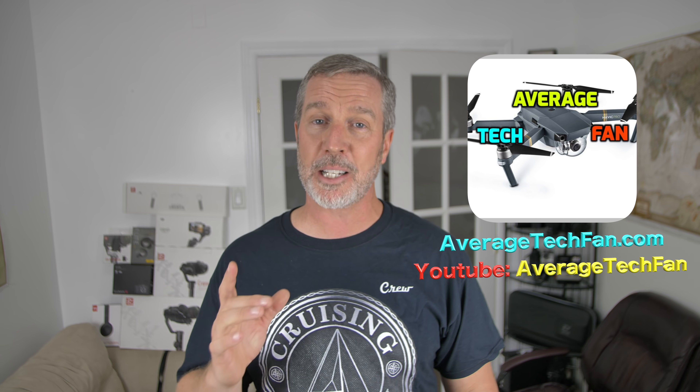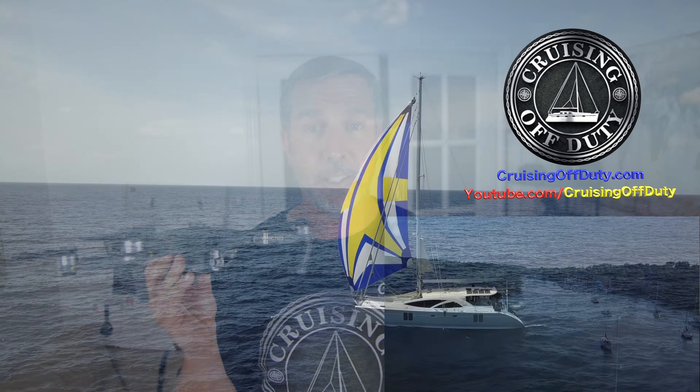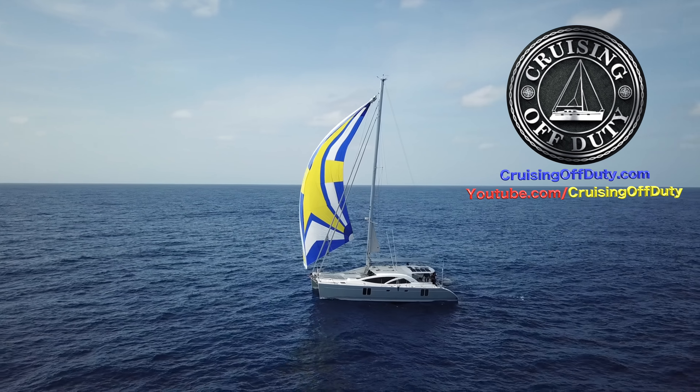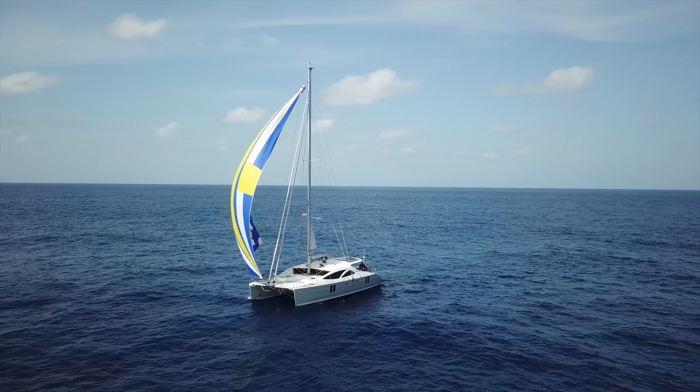Hi, this is Craig and welcome back to Cruising Off Duty. This is the average tech fan edition because I have some exciting news. If you know the channel, you know that I spend a lot of my time flying my drone to get cinematic shots of our boat in the Thousand Islands or when we crossed the Atlantic Ocean. I also filmed with this drone while sailing with a full spinnaker — a little scary getting it back on a moving boat, but I did it. I love this drone and I've had it for two years.